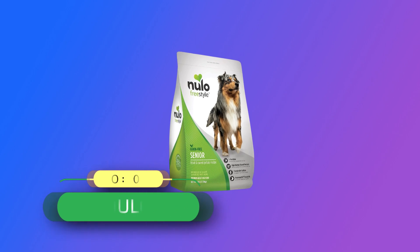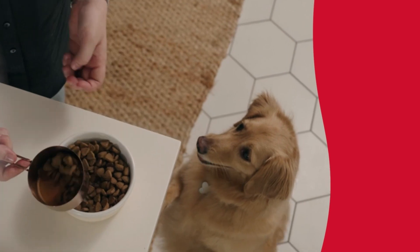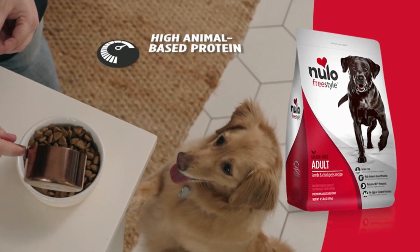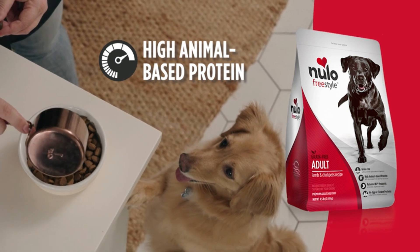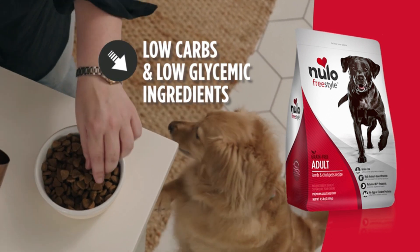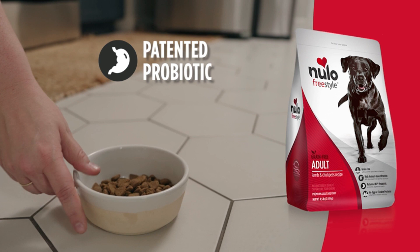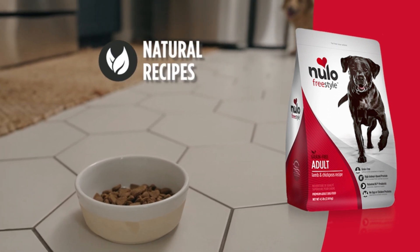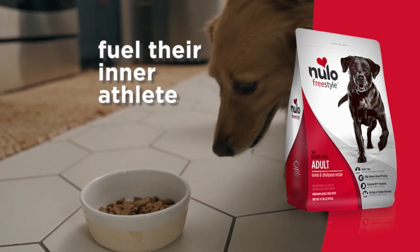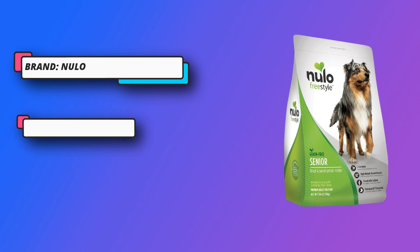Number 4: Nullo, dog food made in USA. Trout and sweet potato recipe — Nullo Freestyle all-breed senior dog food takes care of your senior pet with BC-30 probiotic and chondroitin sulfate for leading hip and joint support in their kibble. High-meat, low-carb: our proprietary formula contains 74% animal-based protein, more amino acids, and better flavor. Nullo uses fewer carbs and low-glycemic ingredients; we even left out egg and chicken proteins, which many dogs don't digest well.